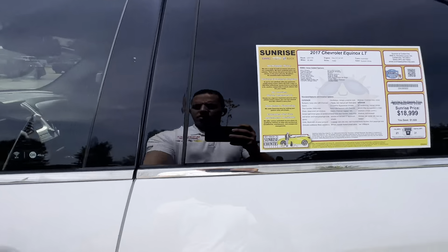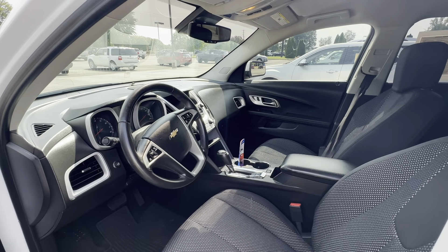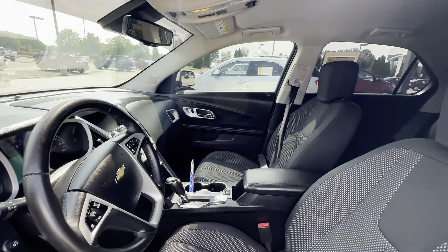Take a look at the interior. Got only 92,000 miles on it. Backup camera, cruise control, Bluetooth.